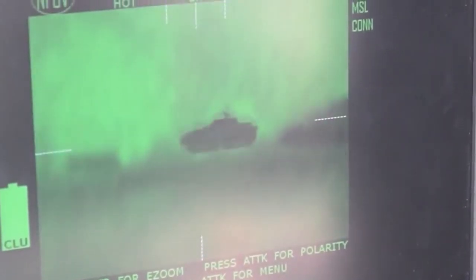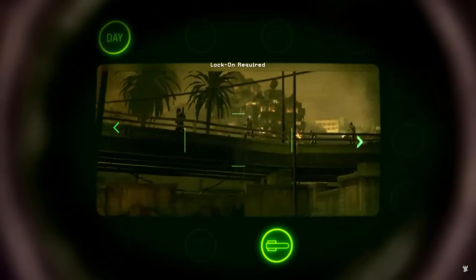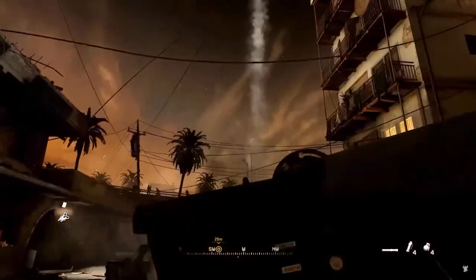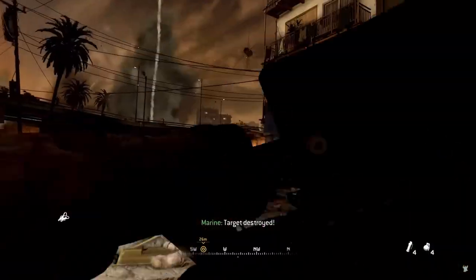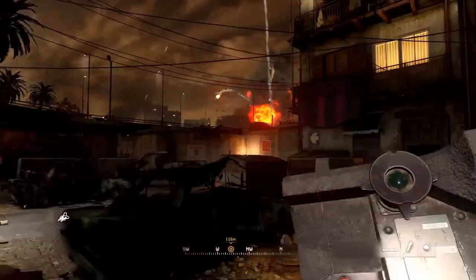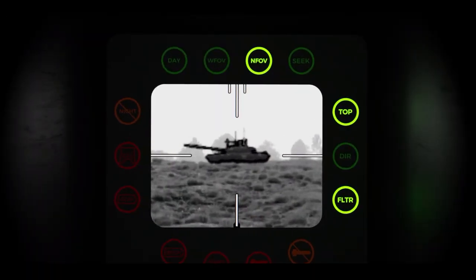To ensure the proper functioning of the thermal imager, its matrix needs to be cooled, which is taken care of by a special cooling system. As for the day channel, it's essentially a telescopic system that allows observation with zoom capability without requiring a power supply — essentially a pair of binoculars. To aim the missile at the target, the shooter uses an adjustable frame in observation mode that can be set in terms of height and width to highlight the target. Once the target is selected, the missile can be launched.